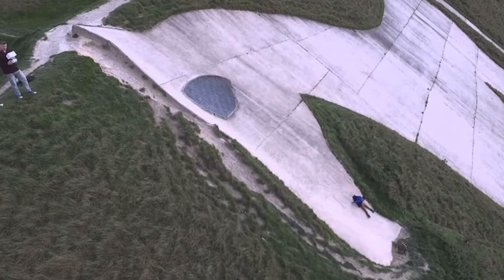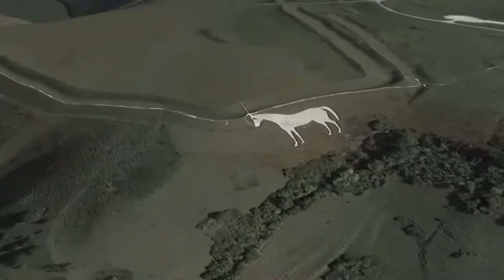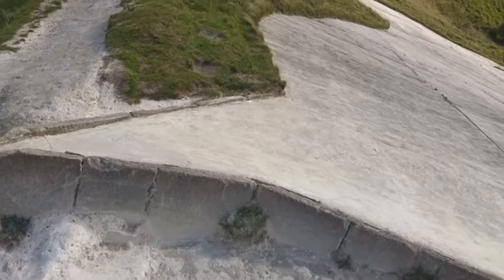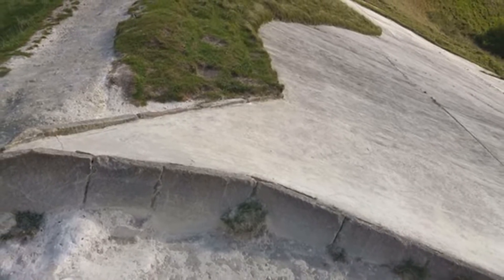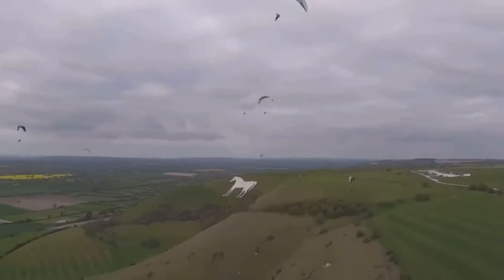The site was originally an Iron Age hill fort defense, built over 2,000 years ago. However, 3,000 years earlier a Neolithic long barrow existed on this hill, and excavations in the 19th century uncovered human skeletons and cremations.